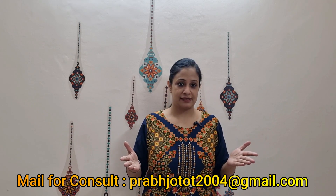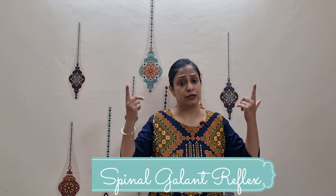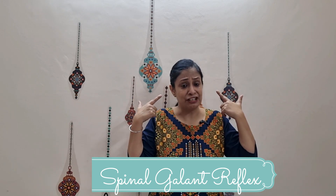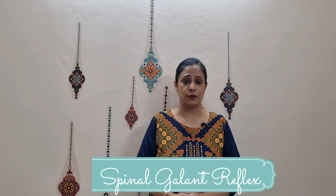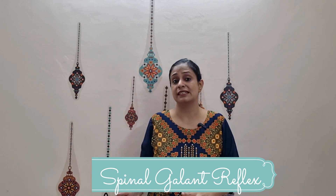The first reflex of the day is called the spinal gallant reflex, related to the spine. It helps in the development of balance, coordination, and because balance is present in the inner ear, auditory processing as well. It appears as early as 20 weeks of gestation, as it helps the baby pass through the birthing canal, and this reflex remains till three to nine months of age, beyond which it integrates.